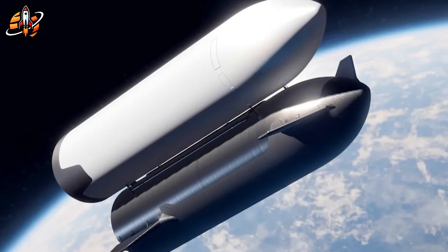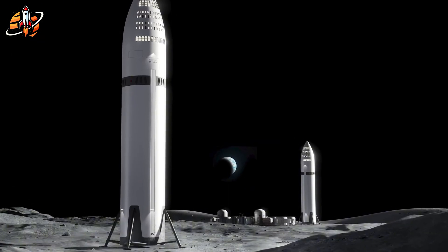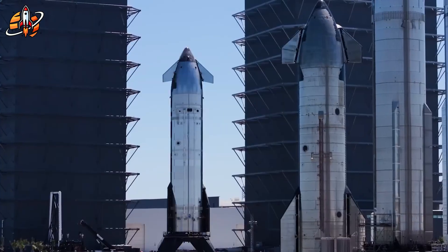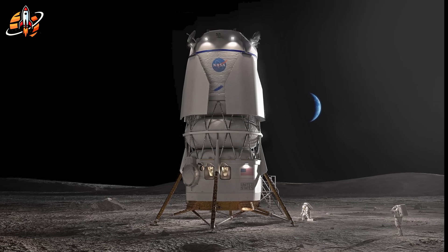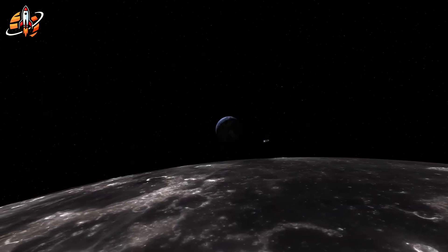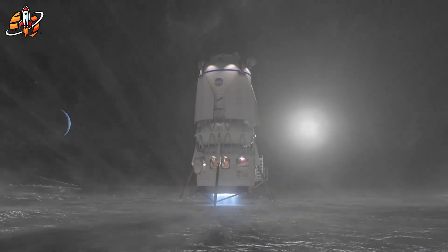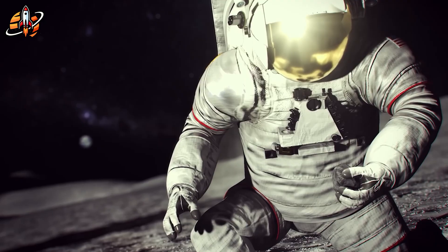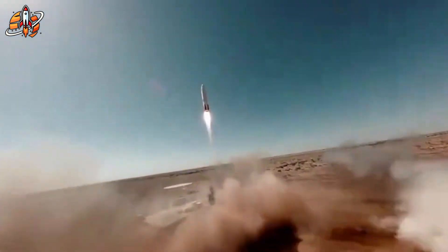In 2023, NASA awarded Blue Origin $3.4 billion for Artemis 5. The press release called it a backup for SpaceX's Artemis 3 and 4 missions. But look past the PR language and examine the timeline. Blue Origin's uncrewed test flight: 2027. Their crewed mission shortly after. Meanwhile, SpaceX is still validating technologies that exist only on paper. If you were NASA watching Starship's development with geopolitical pressure mounting from China, would you really put everything on the most complex spacecraft architecture ever attempted? Or would you quietly fund a parallel path that could actually fly when you need it?